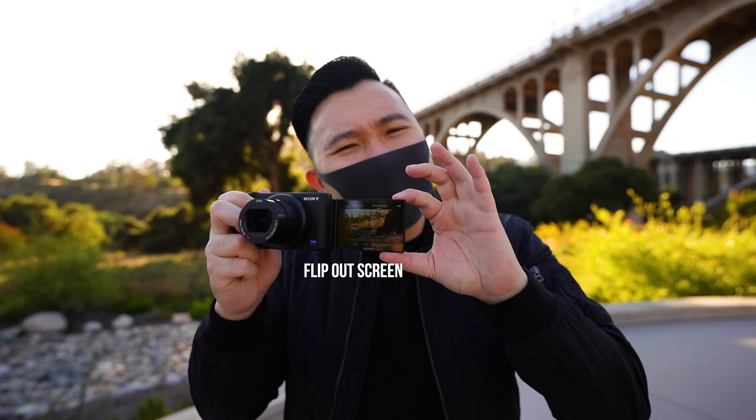For those of you who've been in the Sony camp for a long time now, yes, we finally have that flip-out screen. The 24-70mm f1.8-2.8 lens is back, we still have that mic jack, and yes, the ND filter is back.